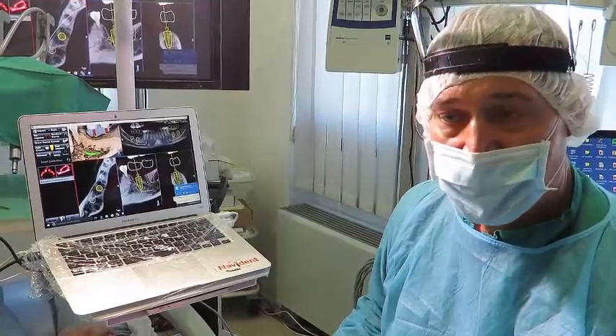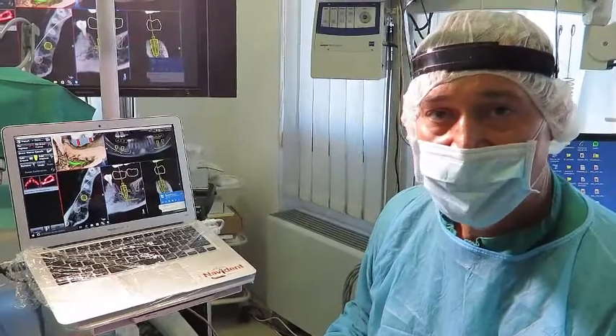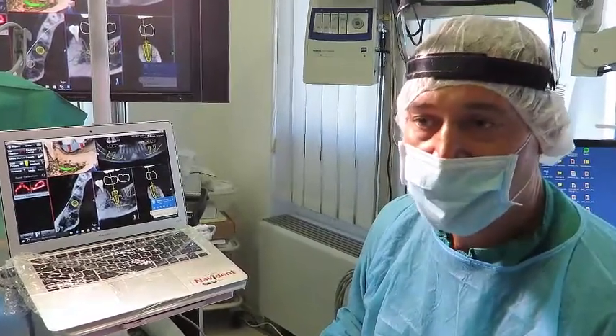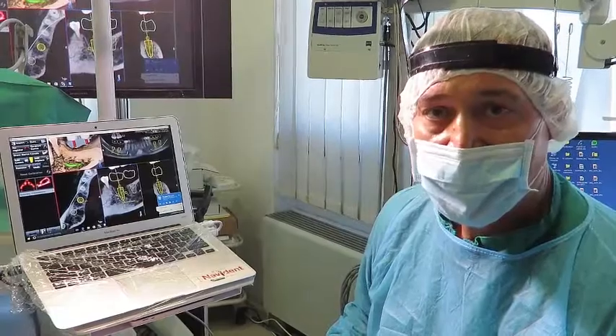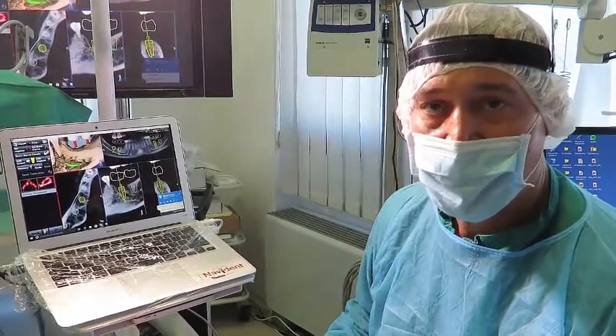The implant has been planned in the interradicular septum. There is the possibility that the burs don't cut properly through the septum, so in that case I will change the plan and design two implants — one in the mesial socket and the other one in the distal socket.